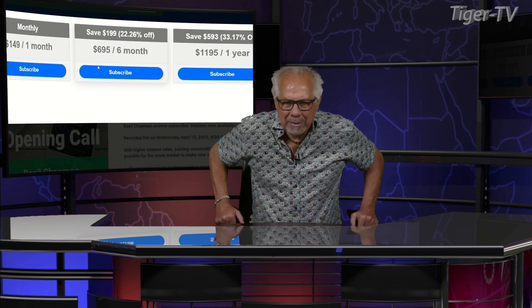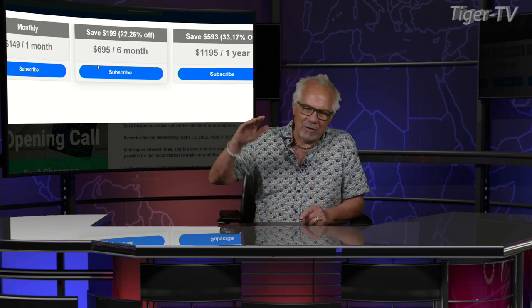They all come with a 30-day money-back guarantee. On top of that, Basil has about 15 archives out there so that you can understand exactly how he looks at the market each and every day and how he can ride that wave. Basil Chapman, how are you doing?